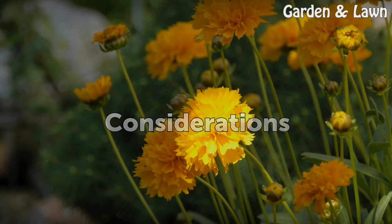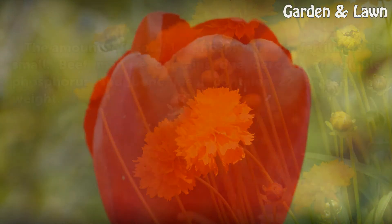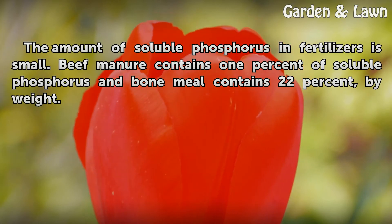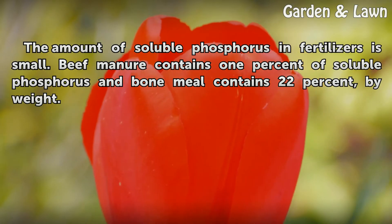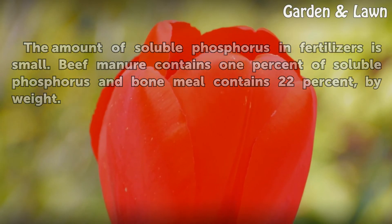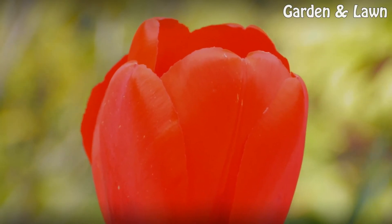Considerations. The amount of soluble phosphorus in fertilizers is small. Beef manure contains 1% of soluble phosphorus and bone meal contains 22% by weight.